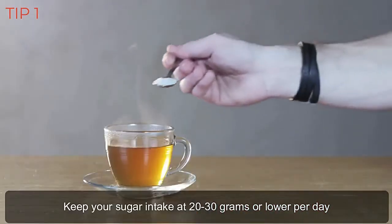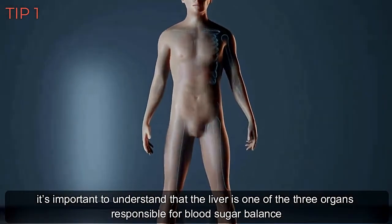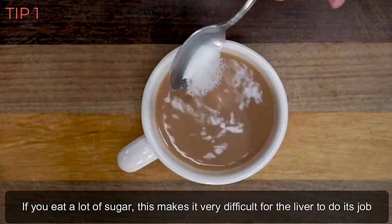Keep your sugar intake at 20 to 30 grams or lower per day. It's important to understand that the liver is one of the three organs responsible for blood sugar balance. If you eat a lot of sugar, this makes it very difficult for the liver to do its job.